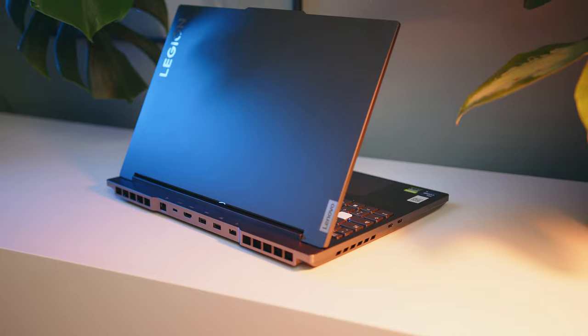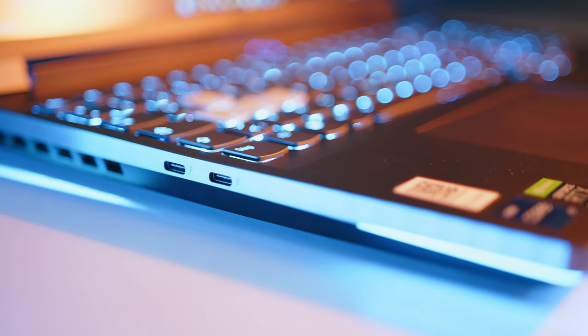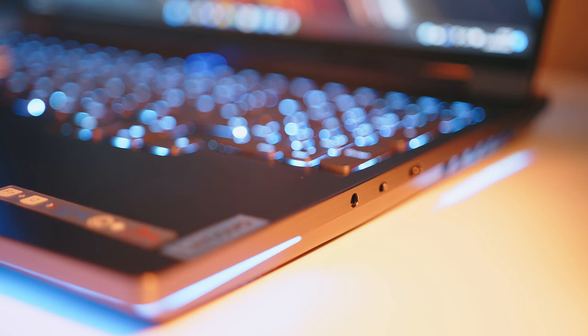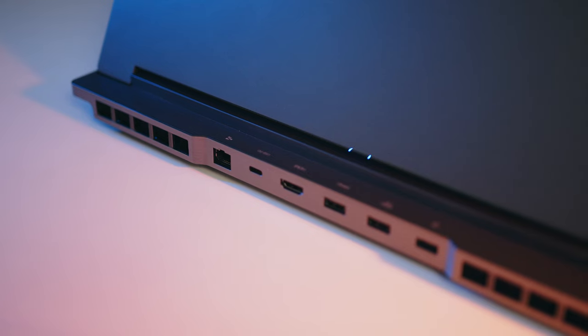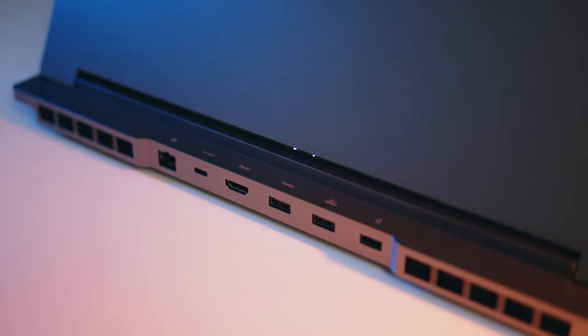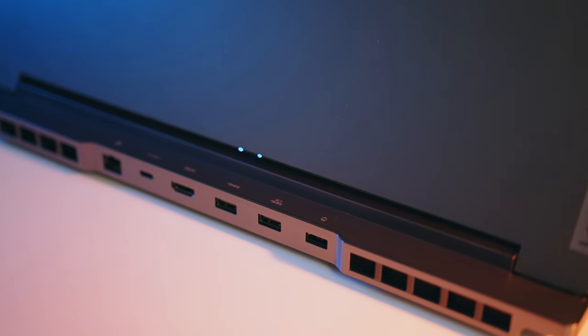Both machines offer the same port layout, but given the individual hardware platforms, there are some key differences. While both USB-C ports on the left are Thunderbolt 4 for the Intel machine, only one of them on the AMD-powered Legion is USB-C 4.0, while the other is USB-C 3.2 Gen2 with DisplayPort support. On the right, both variants get a single USB-C 3.2 Gen1, a headphone/mic combo port, and a camera kill switch. The rest of the I/O is located on the back, where both machines share the same layout: two USB-A 3.2 Gen1 ports, one USB-C 3.2 Gen2 with DisplayPort and Power Delivery, HDMI 2.1, 2.5 Gigabit Ethernet, and the power connector.